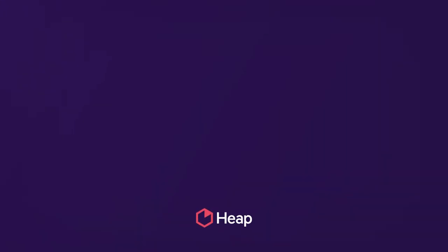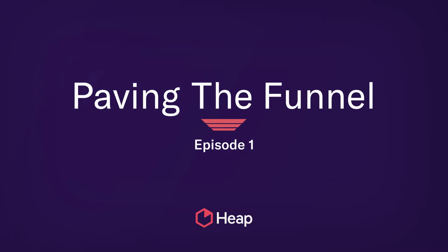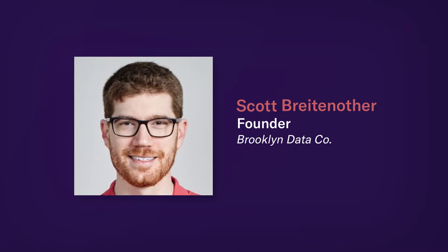This week on Paving the Funnel, we're talking to Scott Brightnether about data stacks and data maturity. Scott's the founder of Brooklyn Data Co., a consultancy that builds best-in-class data and analytics capabilities for high-growth companies. To kick everything off, can you help our viewers understand why it's even important, especially as an e-commerce or direct-to-consumer business, to invest in data to begin with?